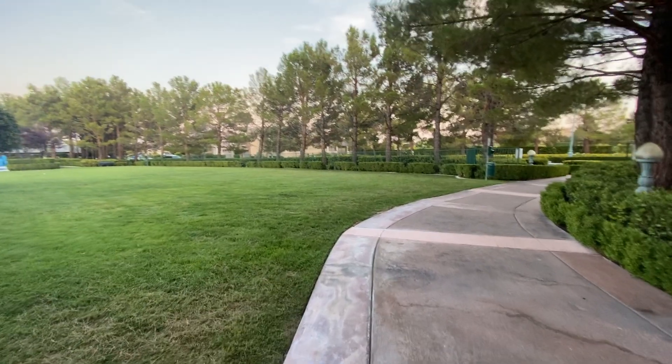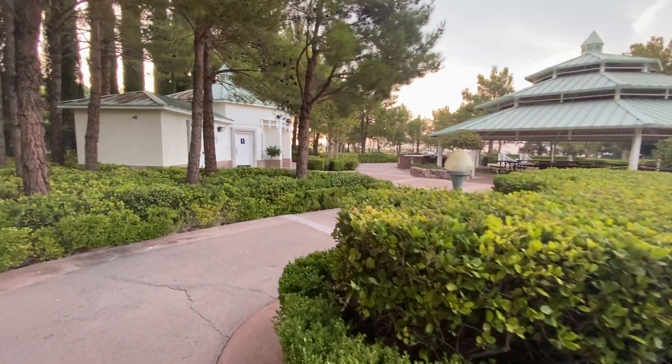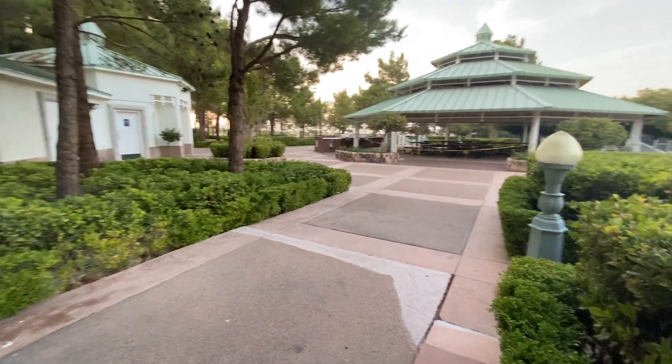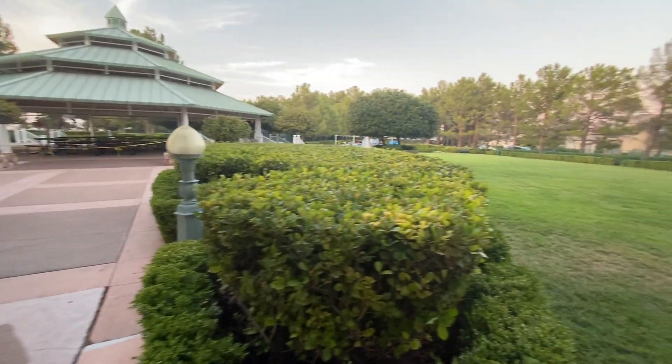We're about to view a just under 1.2 million dollar home — a four-bedroom pool home with just over 4,000 square feet of living space and just over 9,000 square feet of lot space.